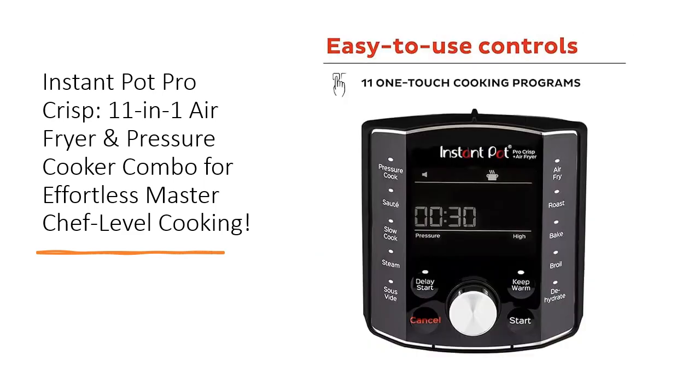Simplify meal time while enjoying incredible versatility: pressure cook, slow cook, steam, air fry, roast, bake, broil, or dehydrate with customizable programs.